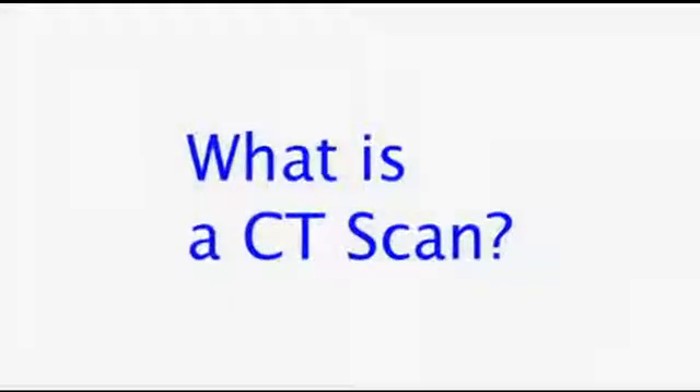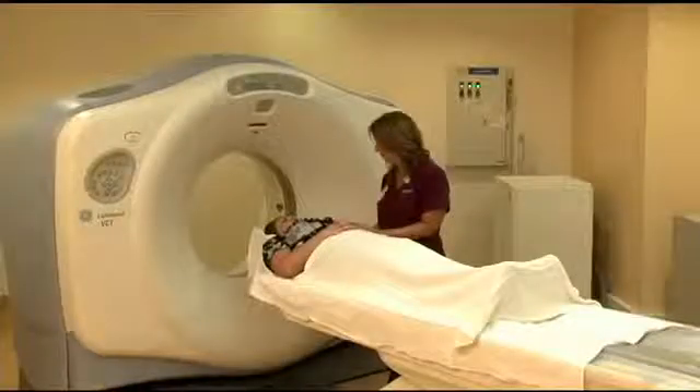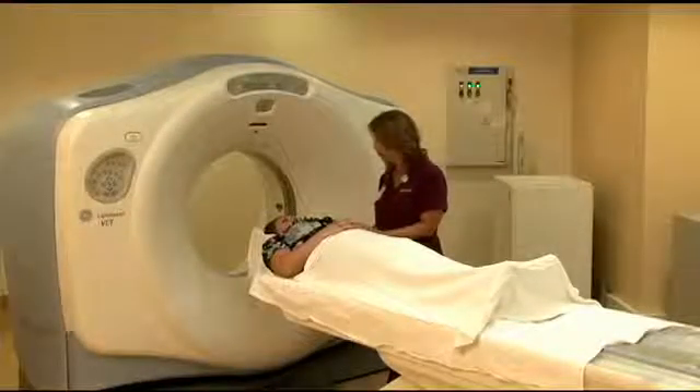A CT scan, or a CAT scan, is a specialized X-ray. Instead of sending a single X-ray beam through the body like in a chest X-ray or a knee X-ray, a CT scan sends a beam with multiple angles at the same time to get a clear picture of the body.